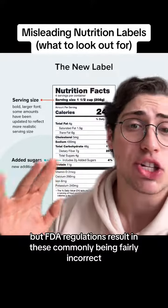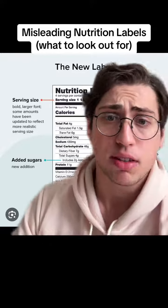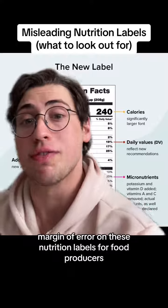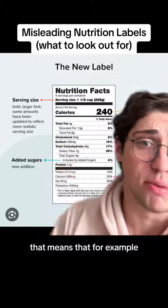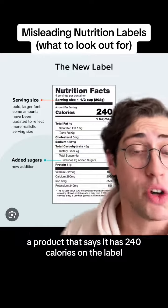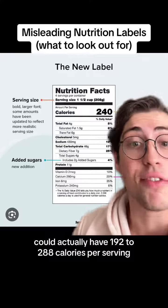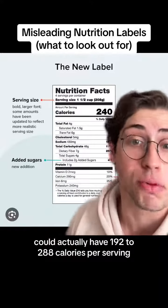But FDA regulations result in these commonly being fairly incorrect. The Food and Drug Administration allows a 20% margin of error on these nutrition labels for food producers. That means that, for example, a product that says it has 240 calories on the label could actually have 192 to 288 calories per serving.